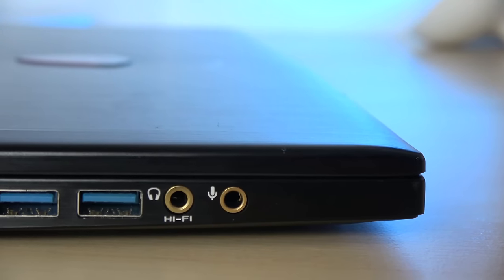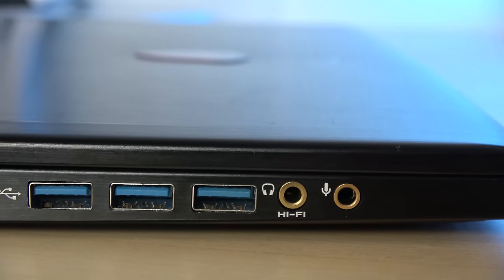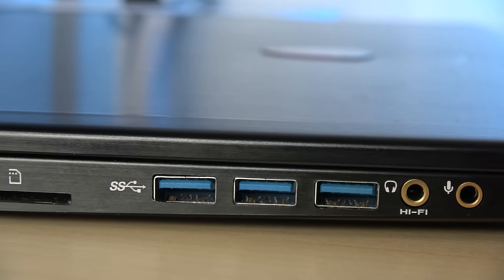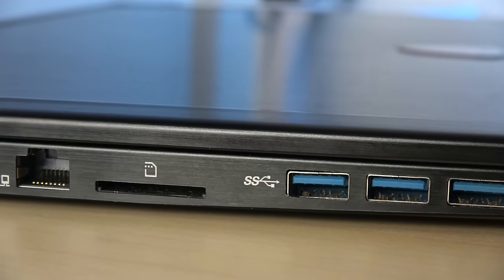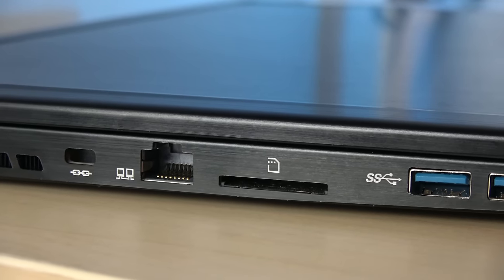You've also got hi-fi audio separate from mic and headphones, and three more USB 3.0 ports on the left-hand side, which is really nice. There's an SD card reader so you can transfer content, an Ethernet port so you can plug in and connect faster, and a Kensington lock on this device.